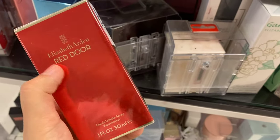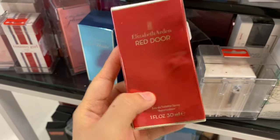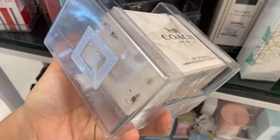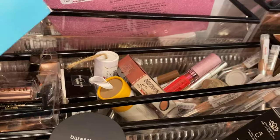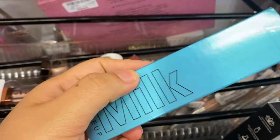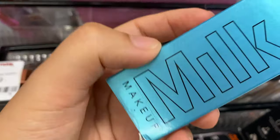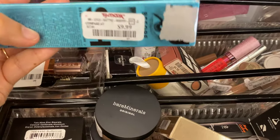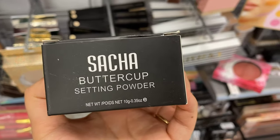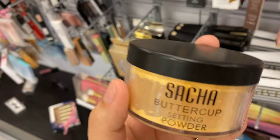Versace Yellow Diamond is running for $39.99. One scent I really love is Red Door from Elizabeth Arden running for $14.99 — I've seen it go for $10 at TJ Maxx too, so keep your eyes peeled. From Coach — the price tag is ripped off. Milk Makeup mascara is running for $9.99, tucked away — I demoed this but a lot of product is building up at the top, so let me know if that's happening to you. I found the Sasha Buttercup Setting Powder for $12.99 — if you are dark-skinned, this will be amazing for you.